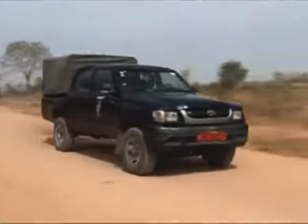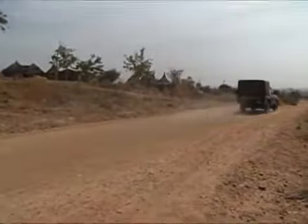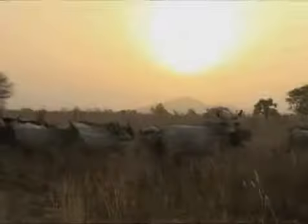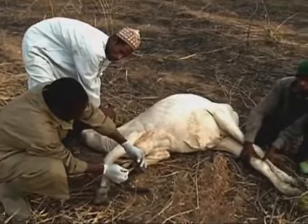A four-hour drive over dusty, potholed roads. Dr. Abel Wade and a team of vets arrive at a remote village in Cameroon's far north region, where goats have reportedly been dying.